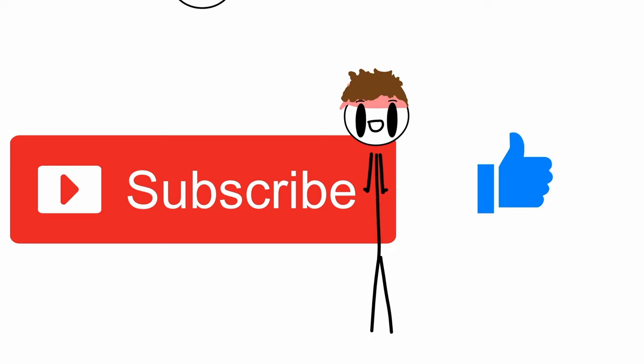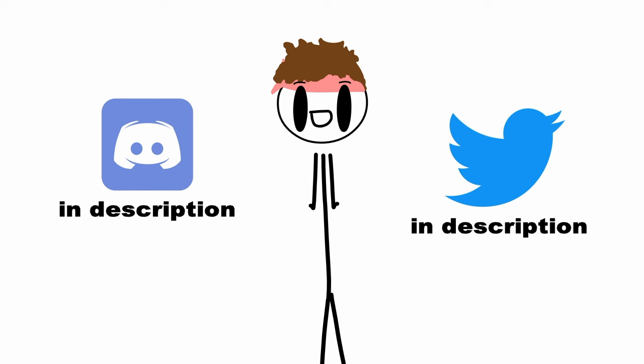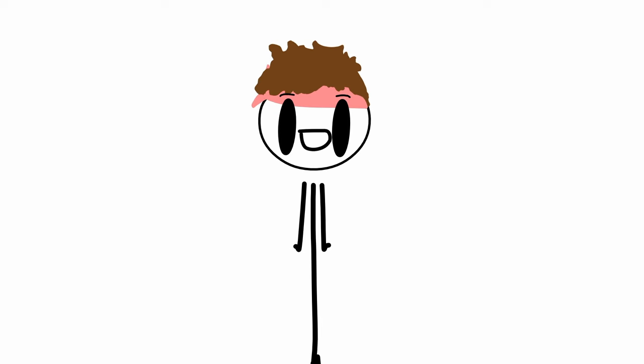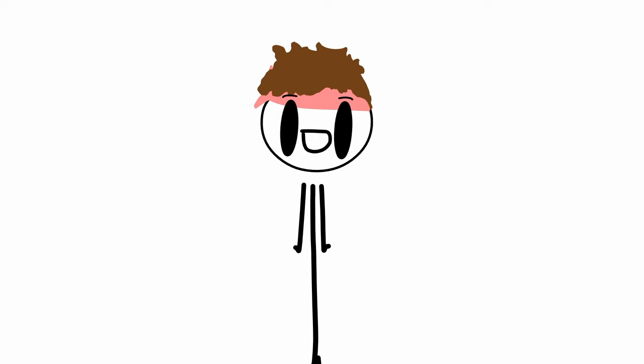Subscribe and leave a like if you want to — nobody is forcing you. Also, as I announced in my last video, I have created a Discord server and a Twitter account for you guys to stay updated and to connect with each other, and to see the beautiful picture of my dog that I posted on Twitter. I hope you found it was time spent well watching my video — leave a comment, I really do read them. See you in the next one.